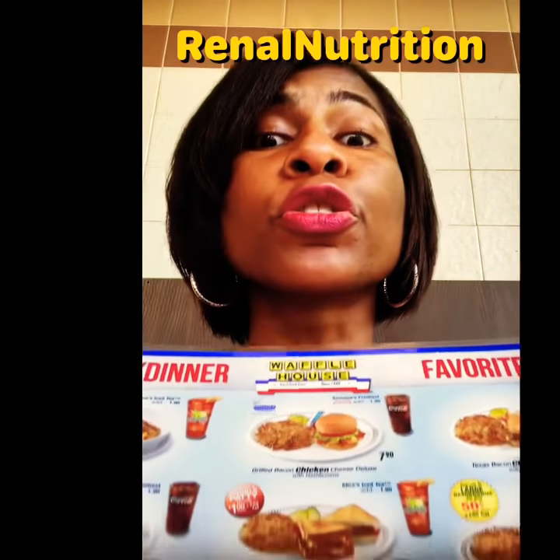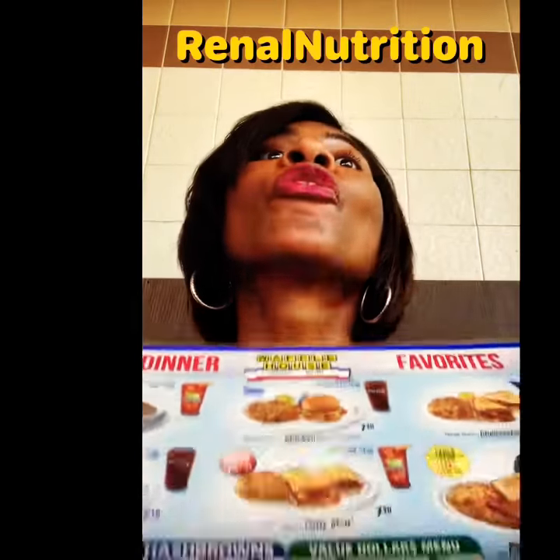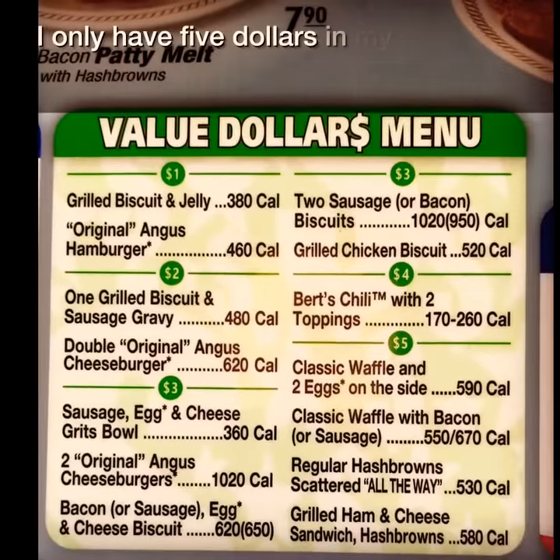Hey, this dietician call is coming to you straight from the Waffle House, just trying to figure out what's on the menu for a dialysis patient. I only have $5 in my pocket.